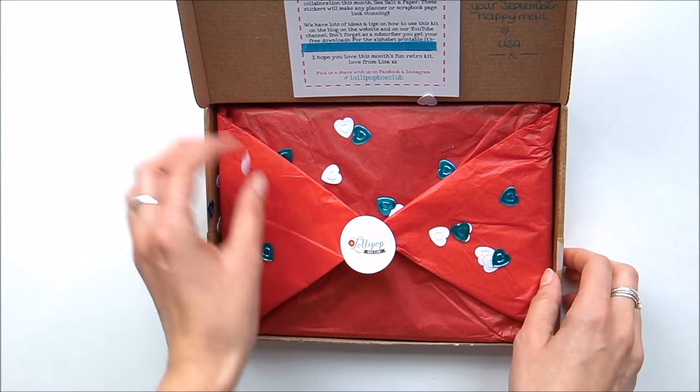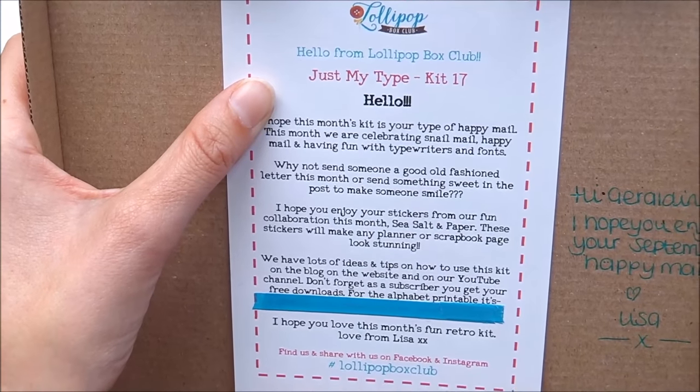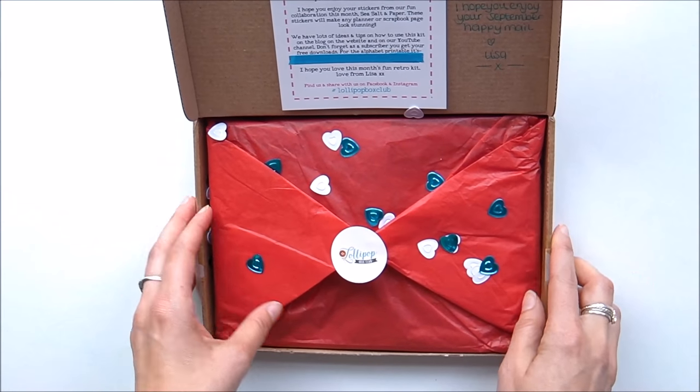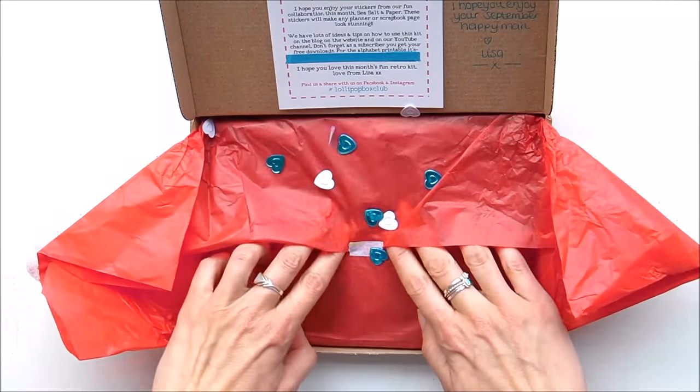Without further ado — I just love how this is packaged, so beautiful. I know the theme, which is 'Just My Type.' I haven't really seen much online because I've been away — I went down to Brighton and did the Color Run, so I'm just getting back into the swing of things.